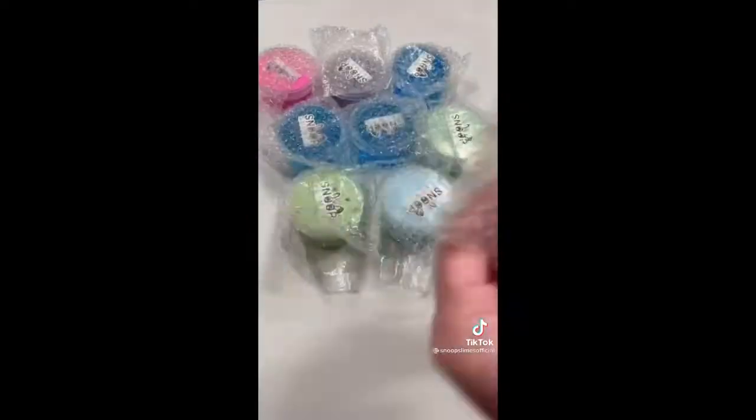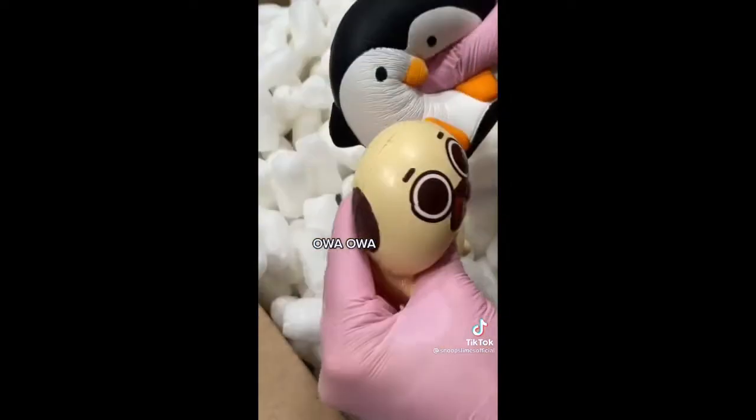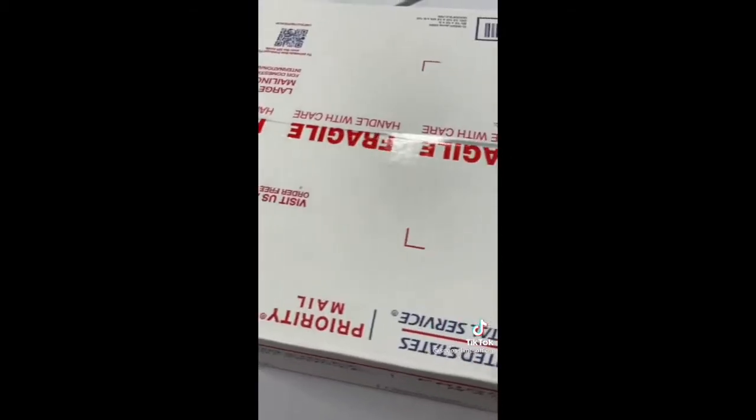I first grabbed all the slimes from the shelf and bubble wrapped them to ensure protection during shipping. For this huge order, I got a large box, added some packing peanuts, and carefully put all the slimes inside. For extras, I added 2 jumbo squishies along with 3 slime care sheets. Finally, I taped the box and it was ready to be shipped! Thank you for purchasing, Catherine!